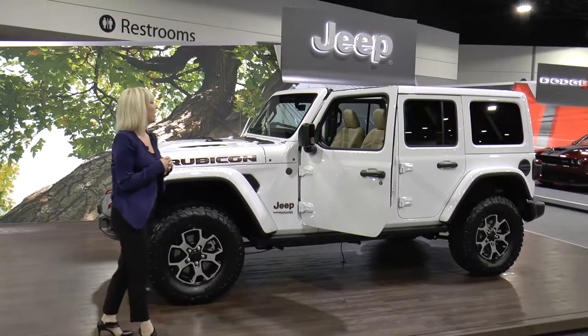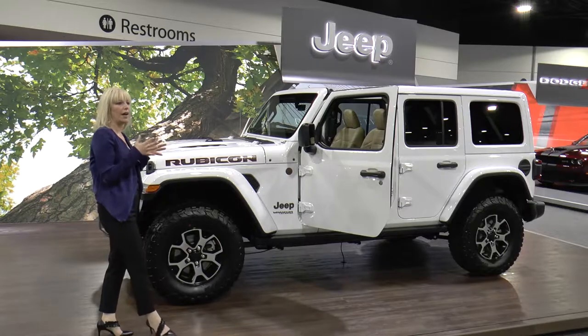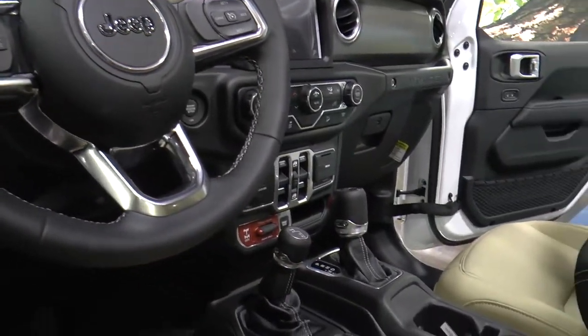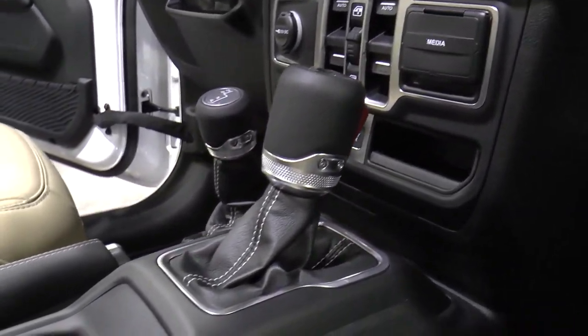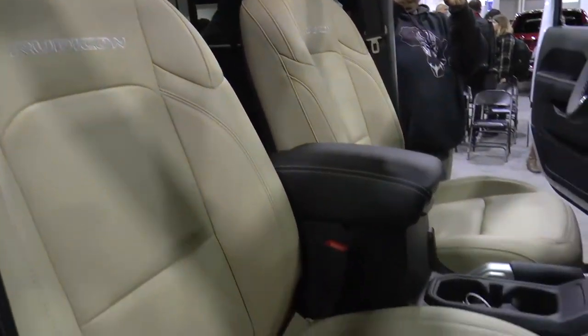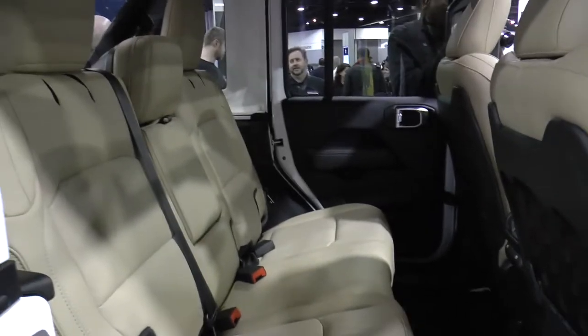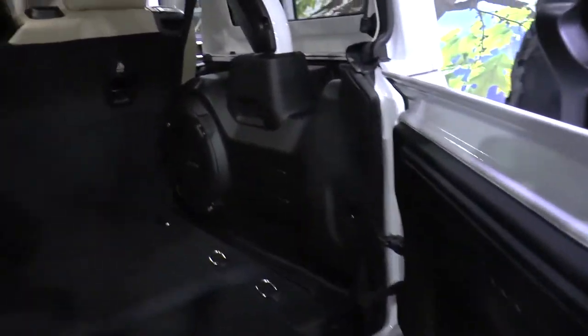Rugged on the outside and completely refined and quiet on the inside, the new Wrangler has an all-new interior with over 75 safety and security features, giving customers the safety and security they want and need today. These include features such as blind spot monitoring, cross-path detection, rear backup camera, and rear park assist.